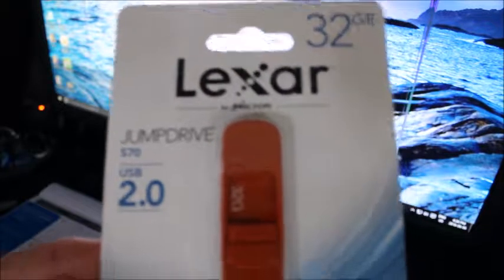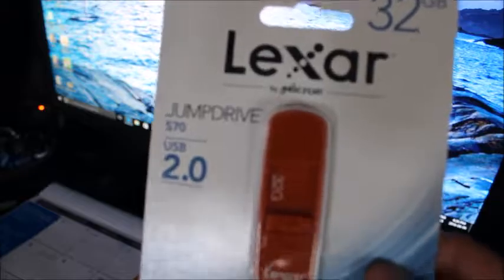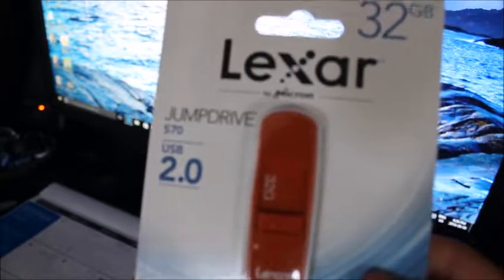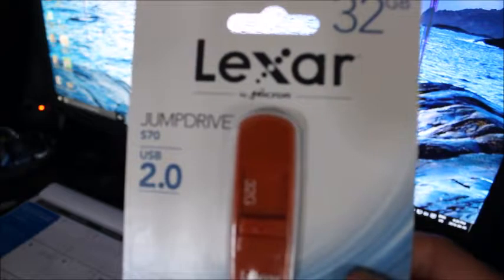I'm thinking about getting a couple more for myself because it's always good to have these to back up your files and stuff like that, because you never know if your computer breaks down one day and you don't get to save your work — at least you can have it backed up on this.